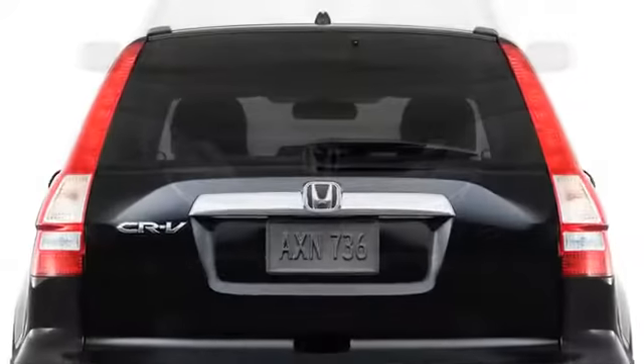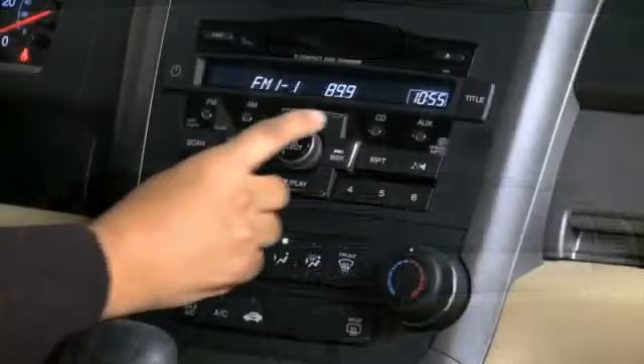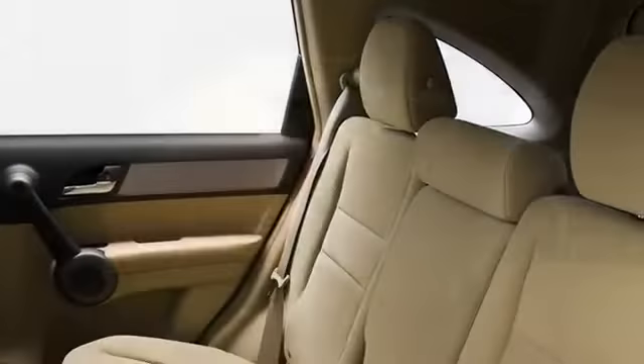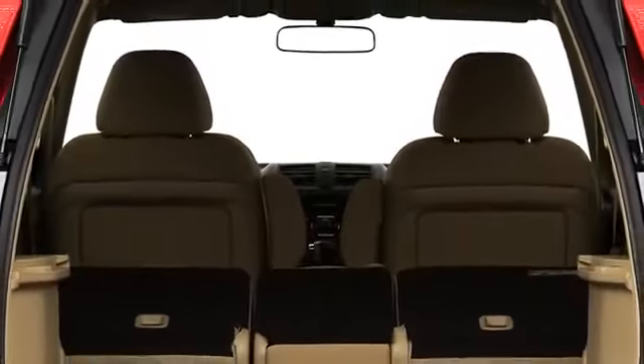Features such as dual-zone climate control, leather upholstery, and a 270-watt audio system define the interior space as supremely appointed. The 60-40 split rear seats fold forward against the front seat backs, yielding nearly 73 cubic feet of cargo space.